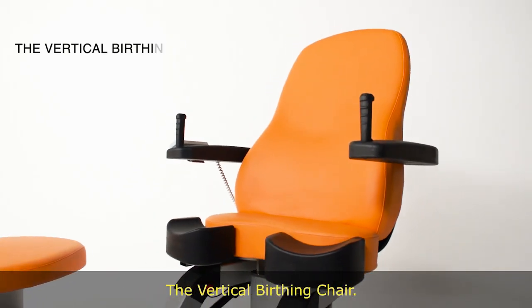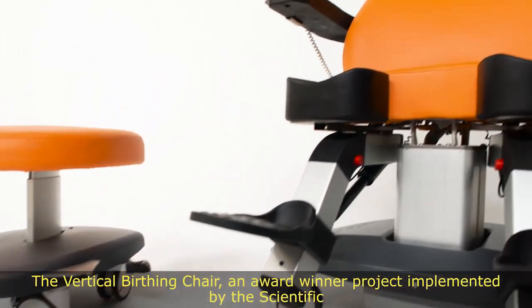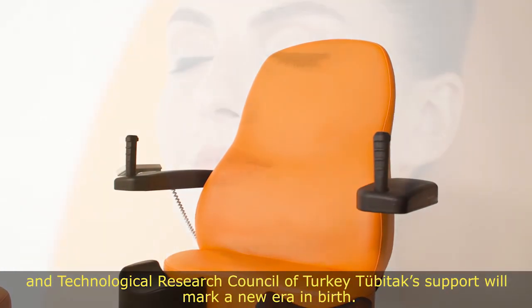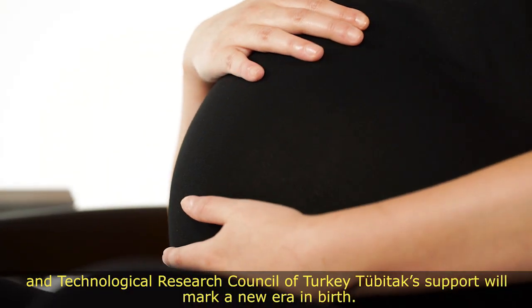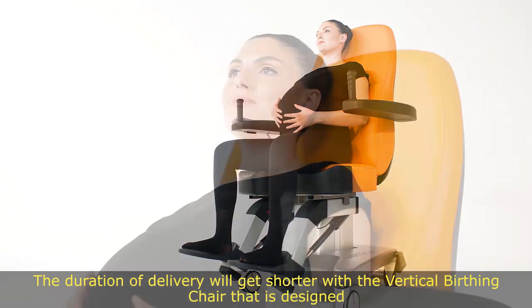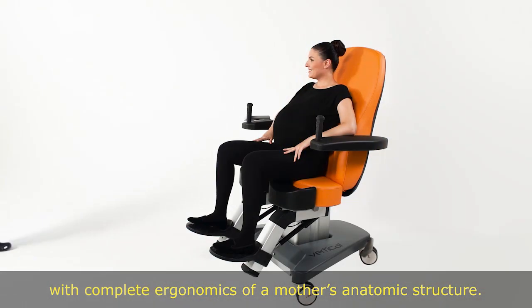The Vertical Birthing Chair — an award-winning project implemented with the Scientific and Technological Research Council of Turkey, TÜBİTAK's support — will mark a new era in birth. The duration of delivery will get shorter with the Vertical Birthing Chair, designed with complete ergonomics of a mother's anatomic structure.